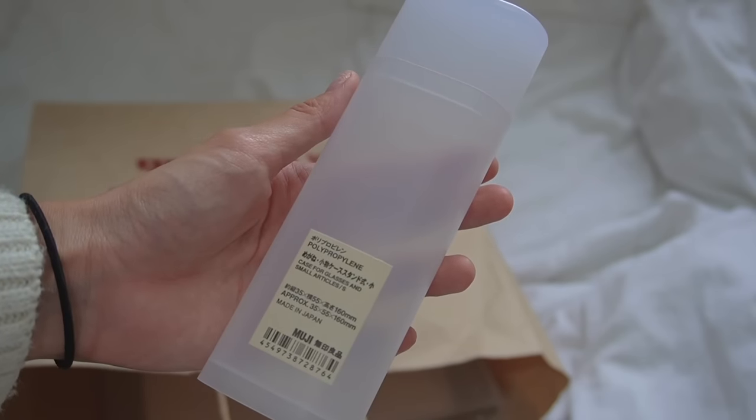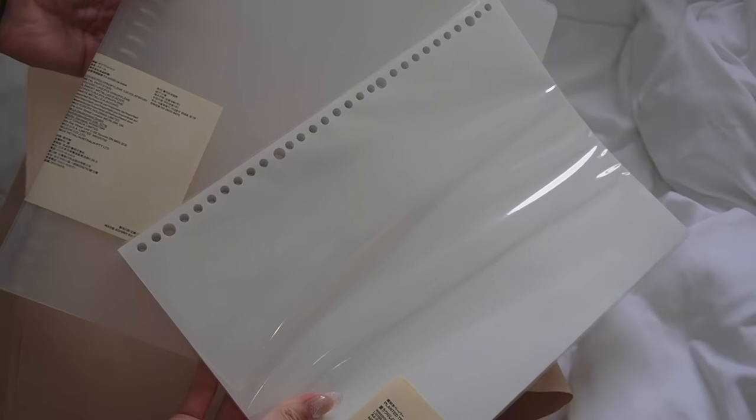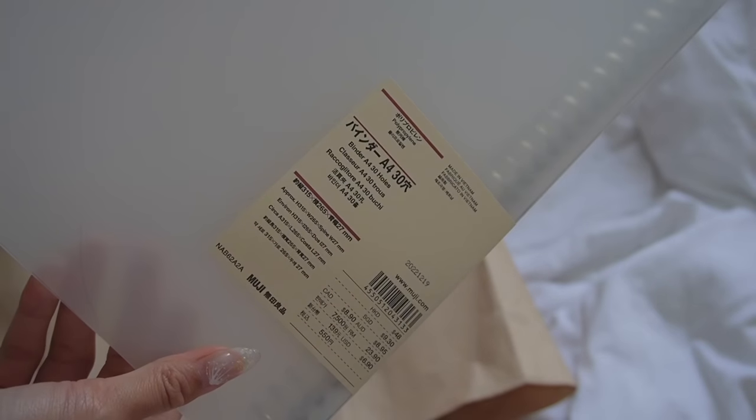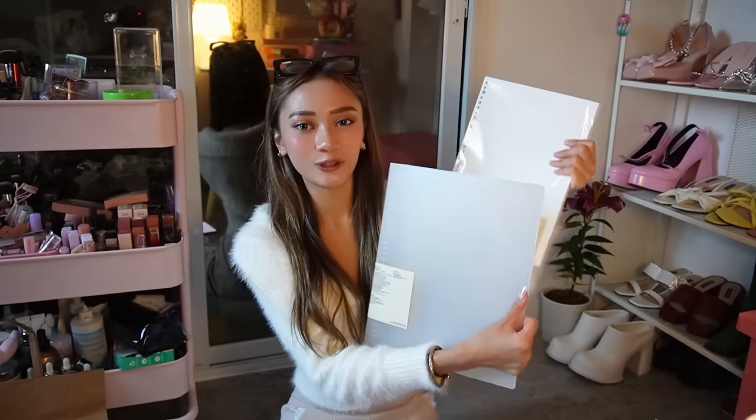Next thing I got is their pencil case — it's less than 100 pesos. The reason I got it is that when my pens are inside and I'm writing, I don't have to lay it on the table — it becomes a pen holder. I also got an A4 binder to store my notes, and I got refill paper for it in A4 size as well.